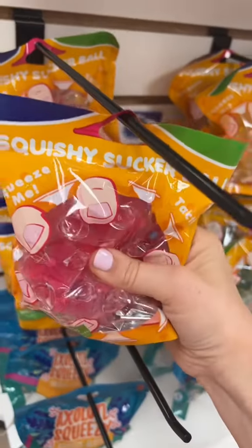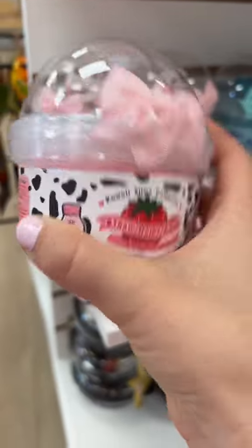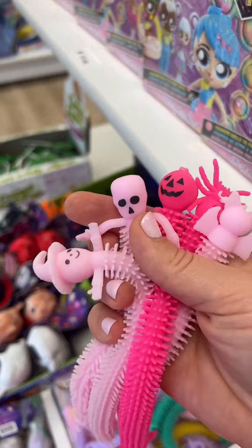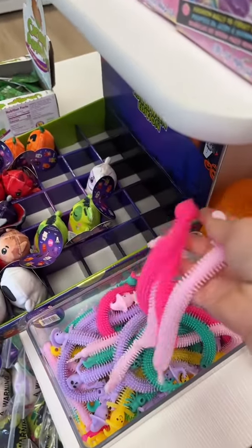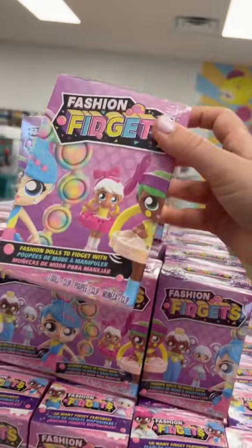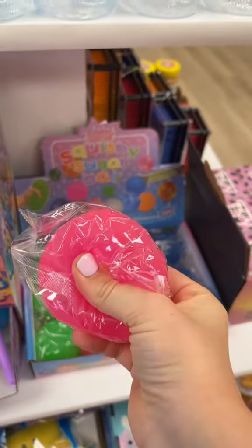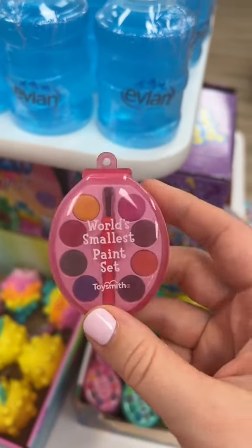Eighteen. Nineteen. Twenty. This adorable straw dairy cow for twenty-one. Each one of these is a different Halloween design, so this adds up to twenty-six. Twenty-seven. This super awesome sugar ball for twenty-eight. The world's tiniest paint set for twenty-nine.